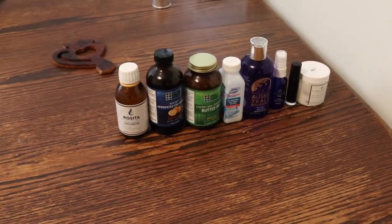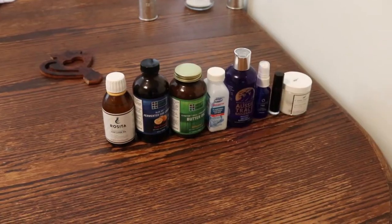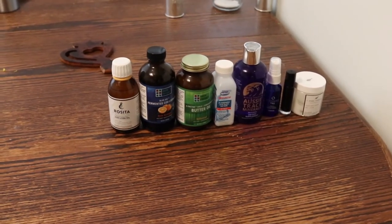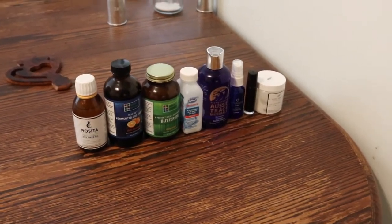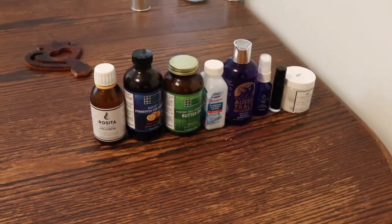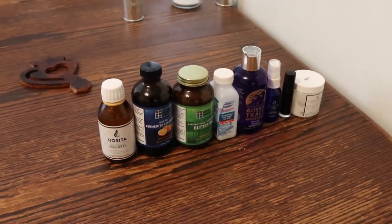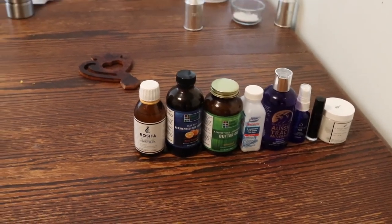We try to stick to food primarily when we're thinking about nutrients and things that our bodies need. So for probiotics we eat lots and lots of different kinds of fermented food, both cultured dairy and fermented vegetables. And then some of these supplements actually qualify as food too.